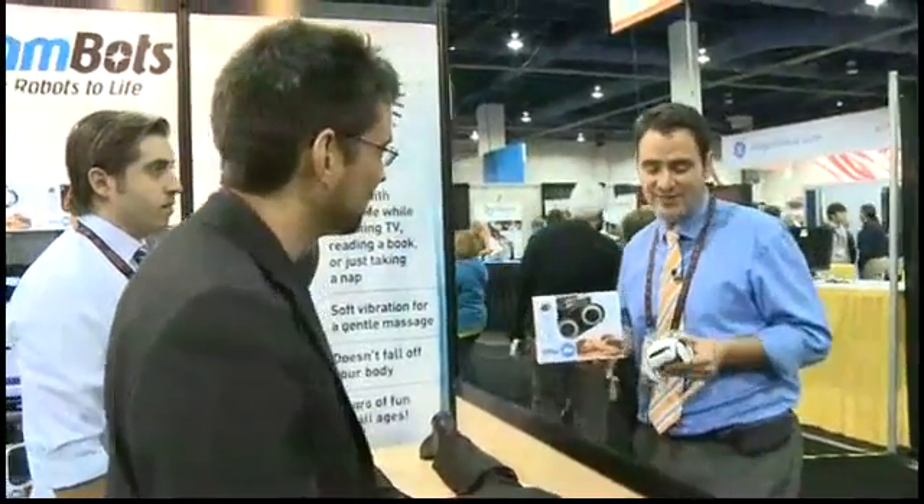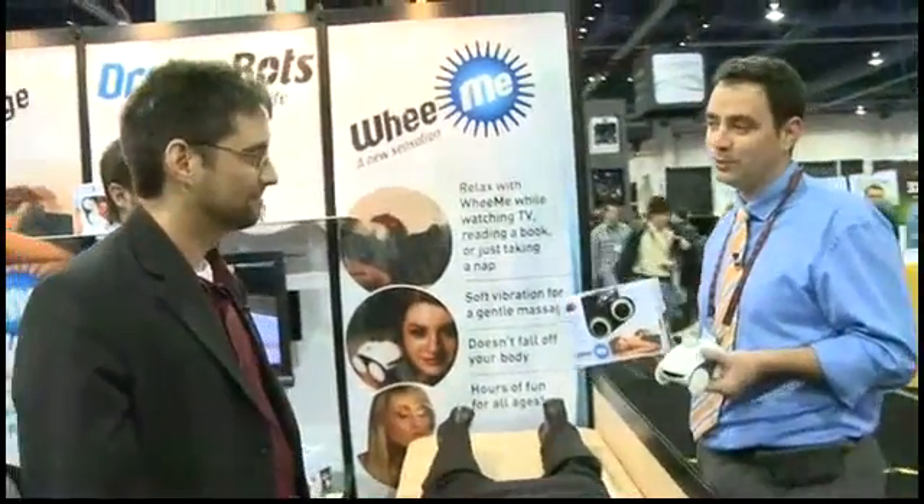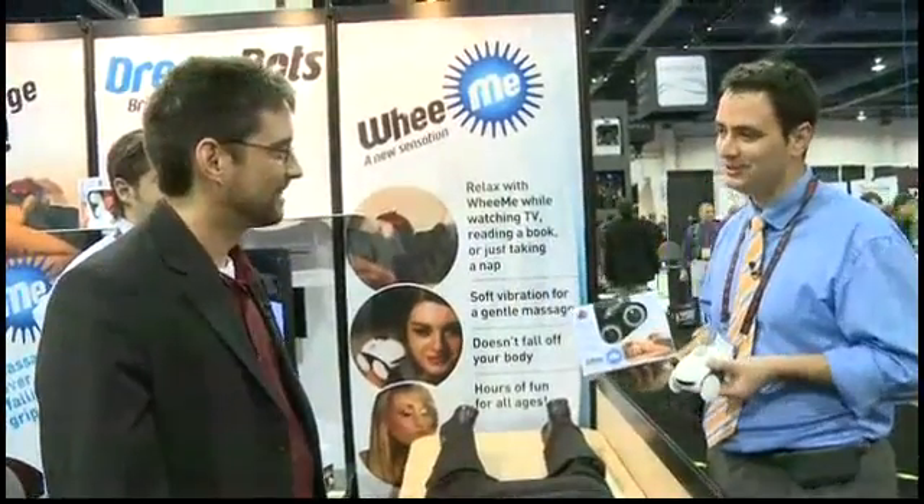Do we have an estimate on the price? We have estimations — it's kind of proprietary, but it's going to be very affordable. Rest assured that anybody is going to be able to buy a Weemie for less than a hundred bucks. You can get all the information online at Weemie.com or DreamBots.com. Weemie is our first generation. You can get more information with all those links on our website at Butterscotch.com. Thanks so much, Jake.